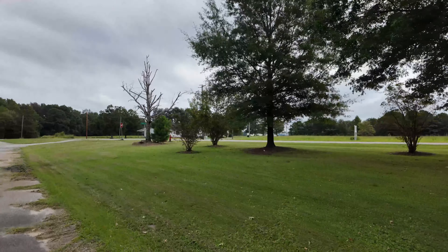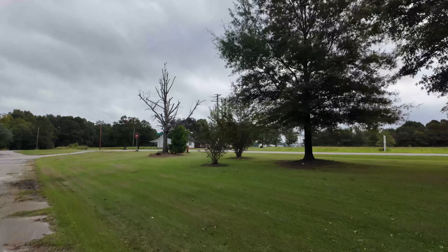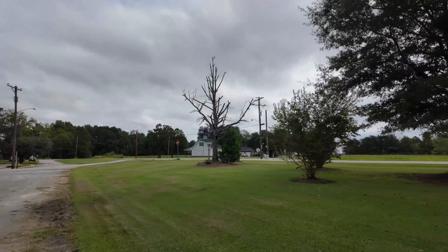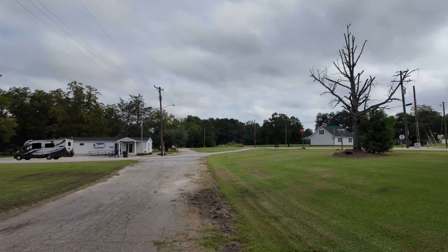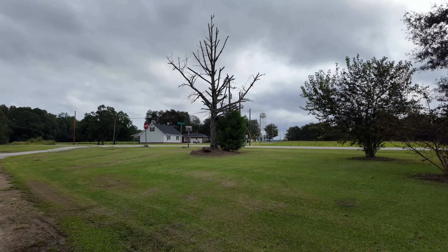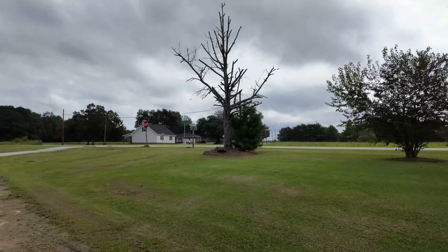There's a tree that needs to be cut down here — it's dead as a doornail. Let's get back and drive around a little bit, show you some of the houses and maybe end up over there where the fire department is.